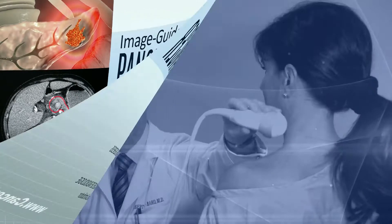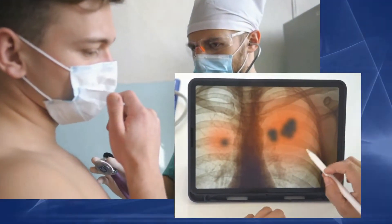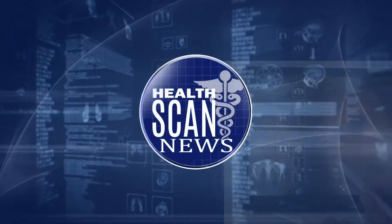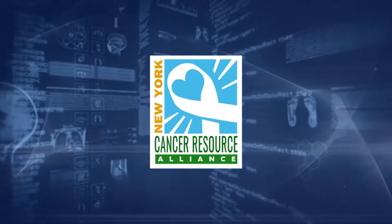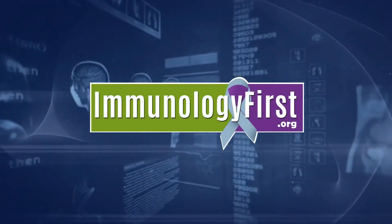Welcome to Dr. Robert Bard's 2020 educational series on cancer diagnostic imaging. This webinar presentation is brought to you in part by HealthScanNews, the New York Cancer Resource Alliance, the Angio Foundation, and the Genomic Research Publishing team at ImmunologyFirst.org.